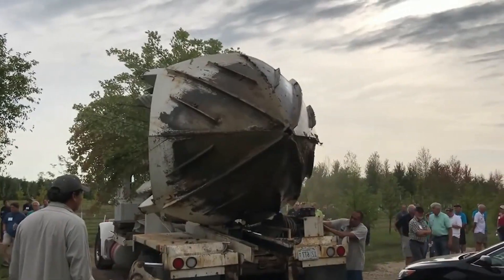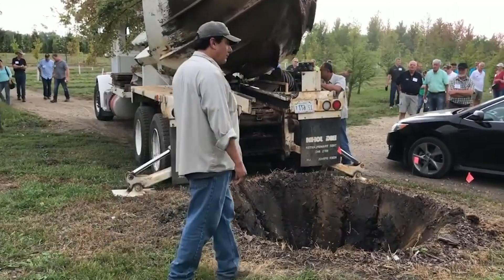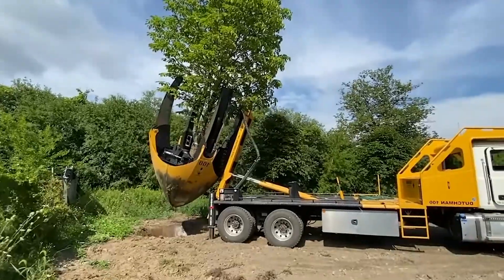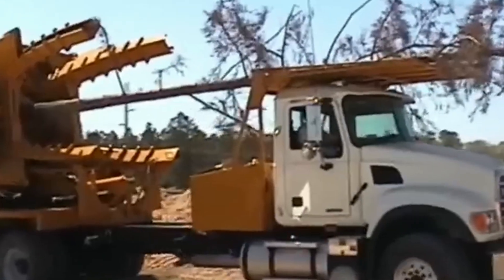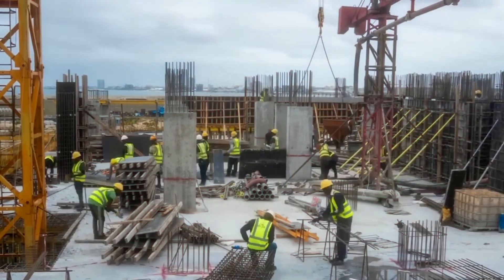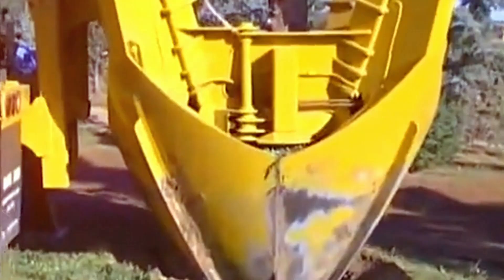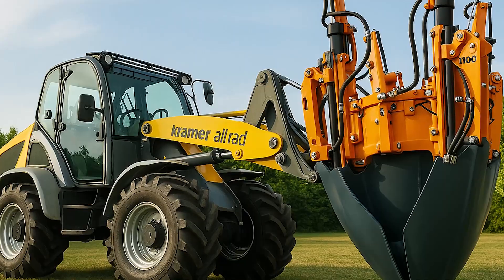Unlike shrubs or saplings that can be plucked and replanted with ease, these trees are monuments of nature — some towering over 100 feet with root systems stretching wider than a swimming pool and trunks as thick as boulders. Moving them is not just difficult, it's almost impossible. Almost. Because in a world where engineering knows no limits, human ingenuity has created machines powerful enough to relocate the unrelocatable.